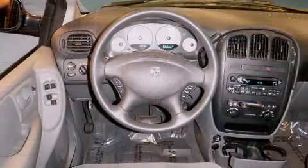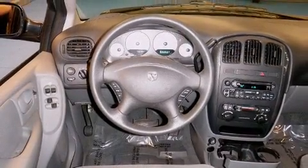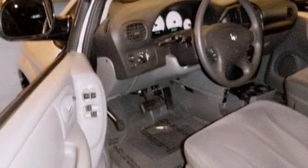All of the premium features expected of a Dodge are offered, including delay-off headlights, variably intermittent wipers, heated door mirrors, and much more.